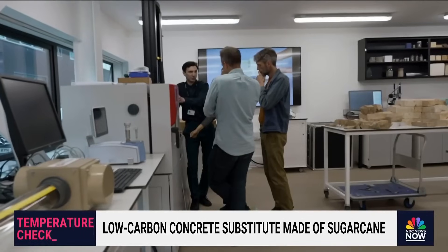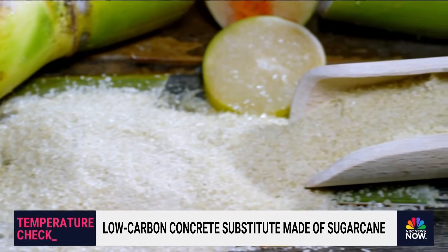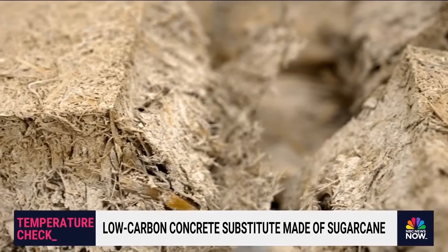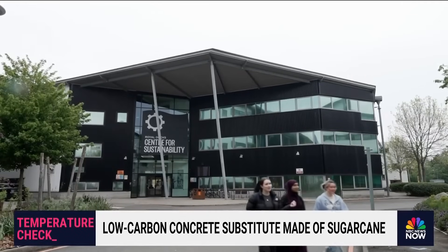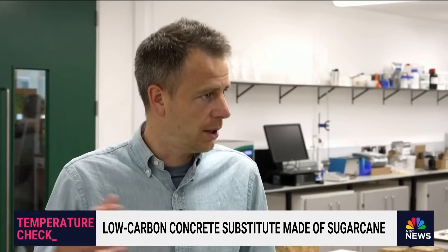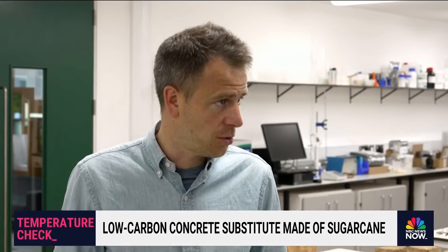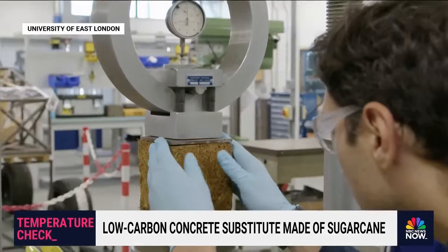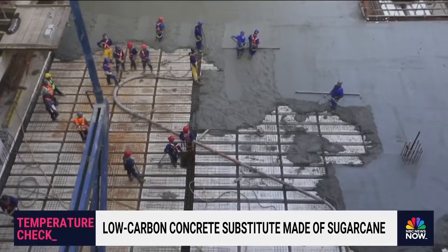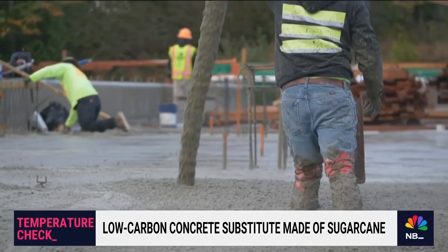Thanks to some savvy scientists at the University of East London, one of the world's sweetest crops can now be used to make a form of concrete. They call it sugarcrete. The team started working with students on looking for alternatives to high-energy and high-carbon construction materials — an industry responsible for about a quarter of greenhouse gas emissions.